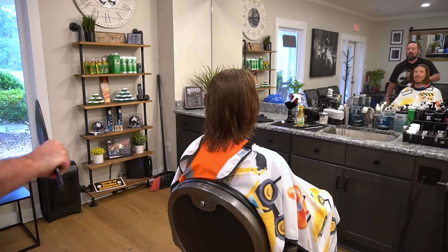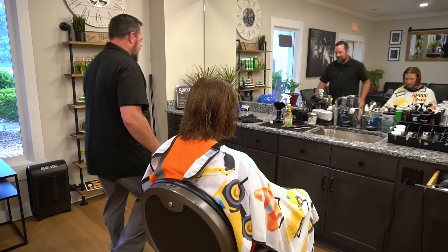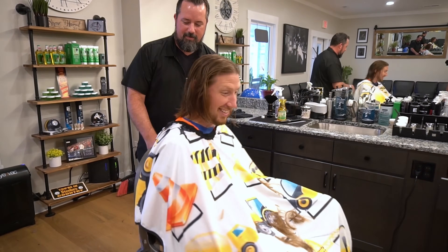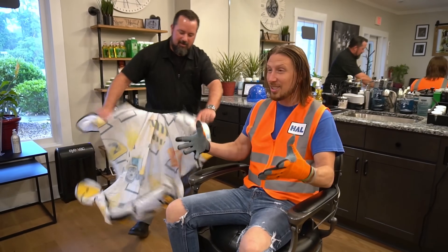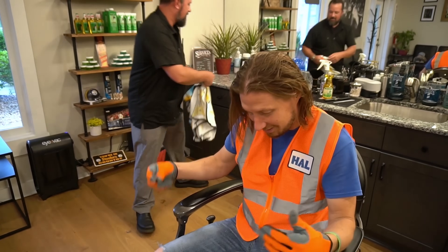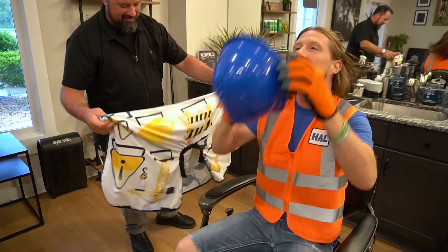Oh wow, that looks awesome — that looks great! Spin you back around here. Look at all of that — this is totally awesome. Well, thank you, sir. Does it look good? That's awesome, right? Totally awesome today. Gotta have my helmet, right? That's awesome.